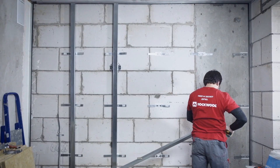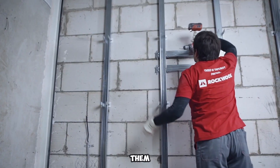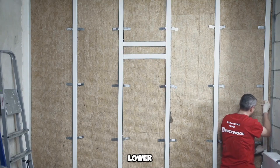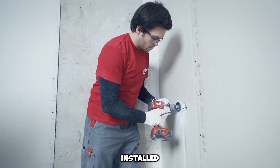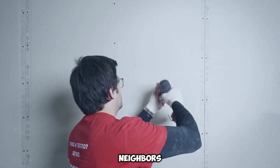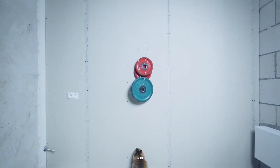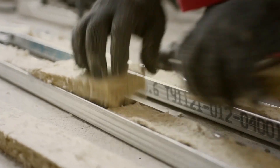These advanced soundproofing panels are engineered from mineral wool, a material derived by heating natural minerals at extreme temperatures and spinning them into delicate fibers. Designed for exceptional acoustic efficiency, they can significantly lower noise levels by up to 57 decibels when properly installed, creating a barrier against intrusive sounds like noisy neighbors. Their adaptability makes them an ideal solution for various settings, from homes to commercial venues such as bars, gaming centers, and hotels, where managing sound is crucial.